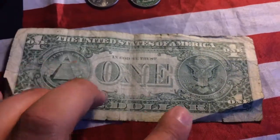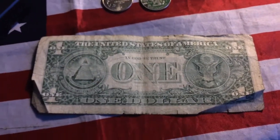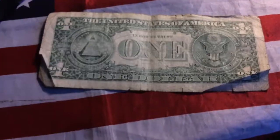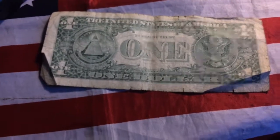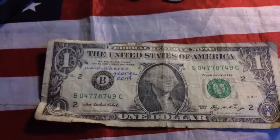Not a bad find. Crinkled up, but I always like to find these. Probably should spend the ones I have so they can go on and continue to see where else they go. But I don't know, I kind of want to keep them.